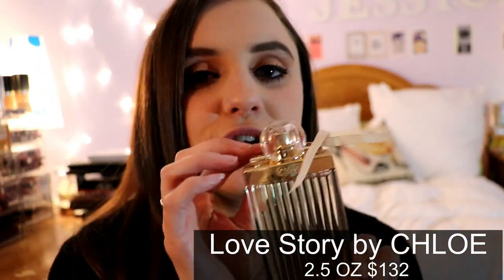Next is Chloé Love Story by Chloé. It is such a gorgeous everyday fragrance — it is an eau de parfum, light and fresh. It is my favorite Chloé and actually the only Chloé perfume I like. I love the bottle and everything about it. It's so feminine, so romantic — I would definitely wear this during the daytime.